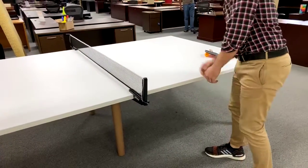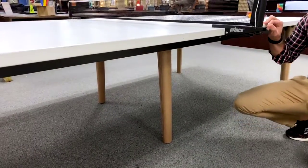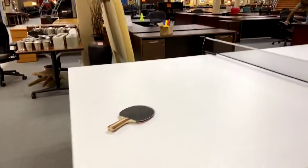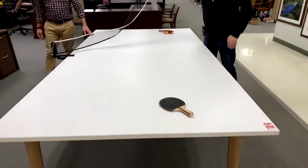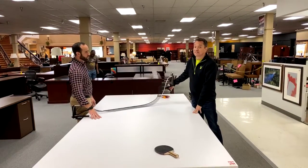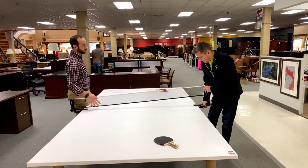Jojo, do you mind showing the underneath part of it? This thing is built — it's a tank, man. You can dance on the top if you want to. It's a combination conference table and ping pong table. These legs do not fold like a traditional table, so this thing's sturdy. It's nine feet by five feet, regulation size.